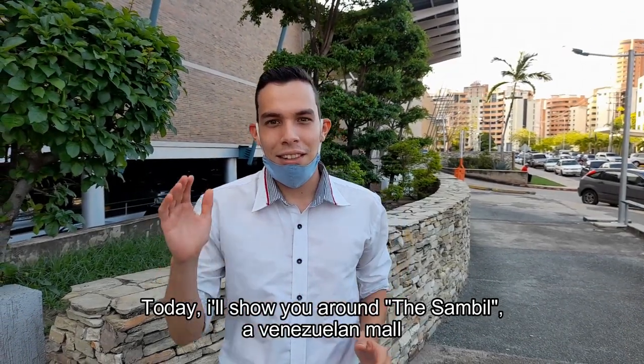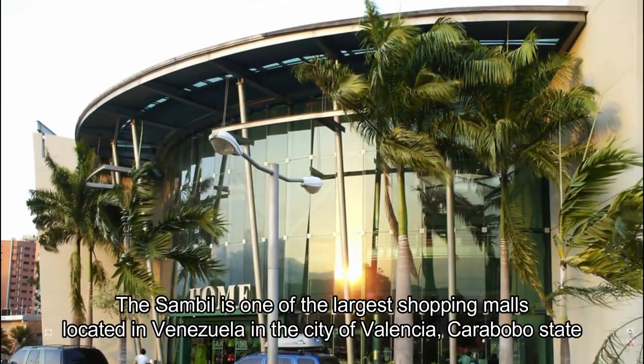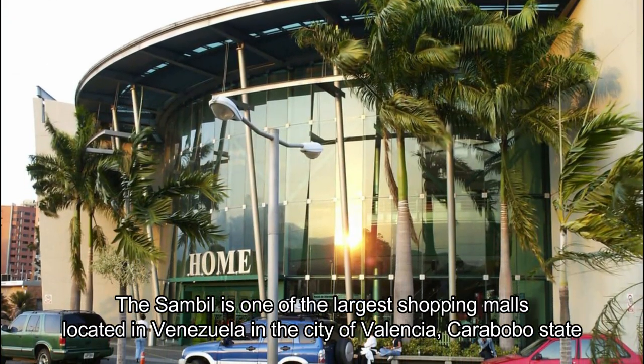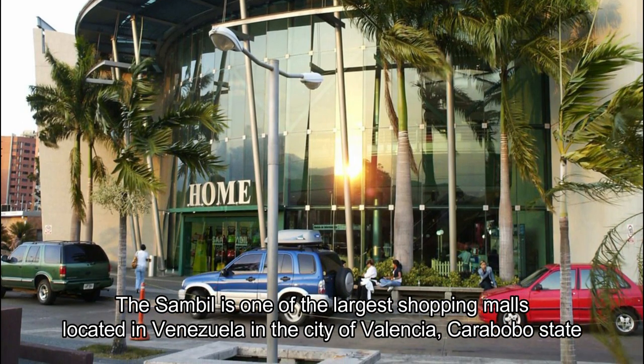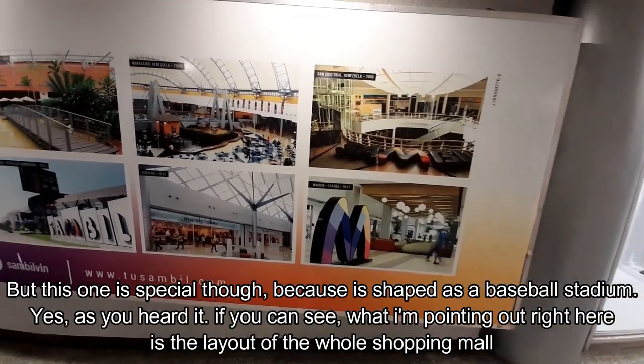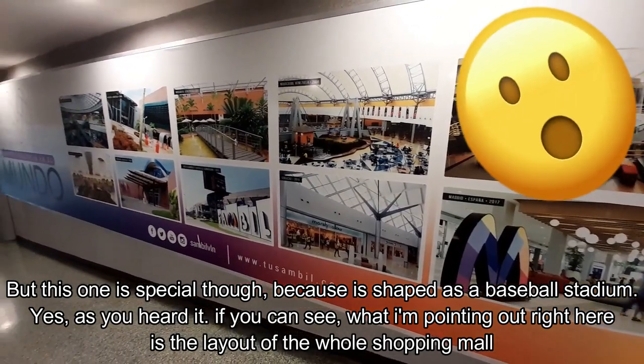Today I'll show you around the Zambil, a Venezuelan mall. The Zambil is one of the largest shopping malls located in Venezuela, in the city of Valencia, Carabobo State. But this one is special, because it's shaped as a baseball stadium.